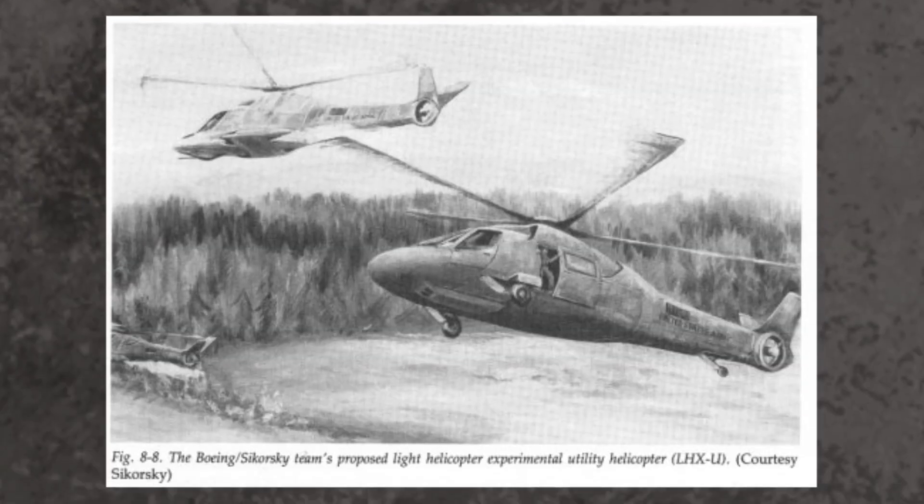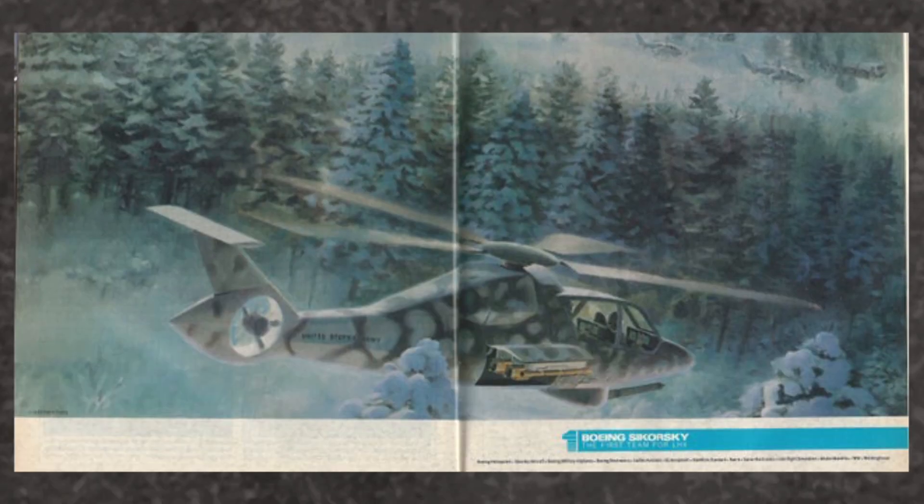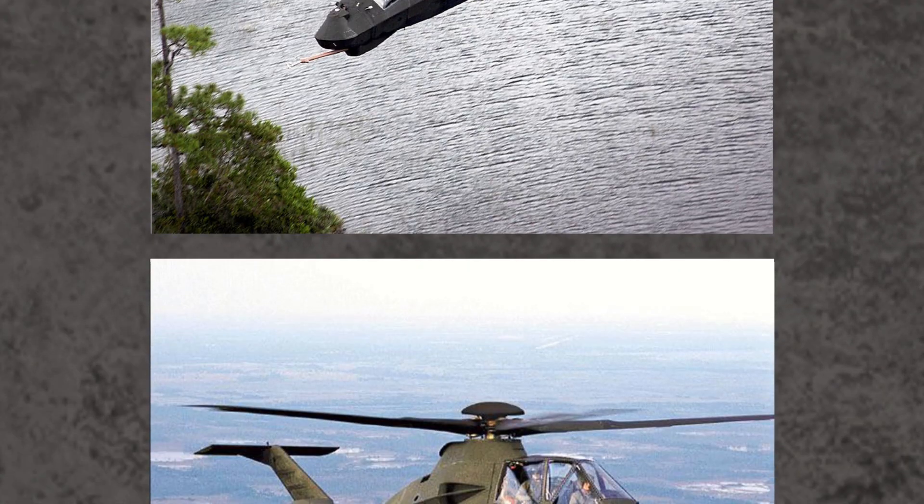LHX dropped the utility requirement in 1988, and in 1991 the Sikorsky-Boeing collaboration was selected as the winner of the SCAT program. The aircraft was the RAH-66 Comanche — a futuristic design with a stealthy cross-section that gives it a rather iconic appearance.